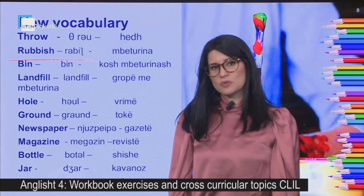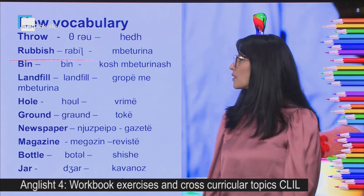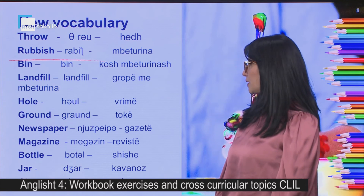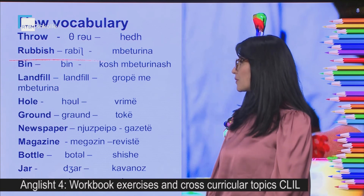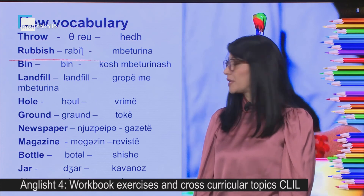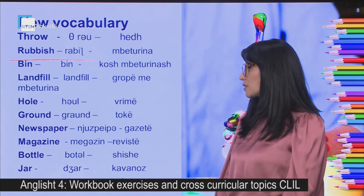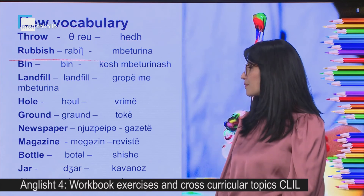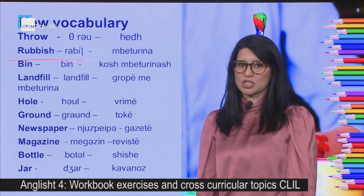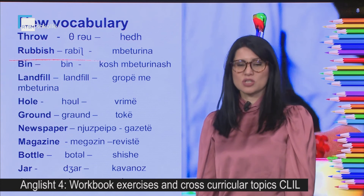Now let's have a look at the new words: throw, rubbish — mbeturina, bin — kosh mbeturinash, landfill — gropë mbeturinash, hole — vrimë, ground — tokë, newspaper — gazetë, magazine — revistë, bottle — shishe, jar — kavanoz, glass — qelqo.